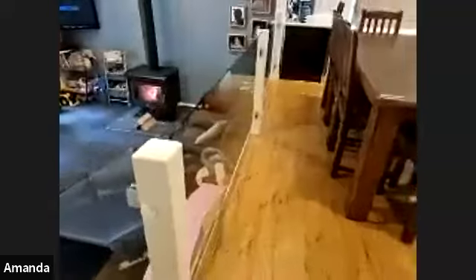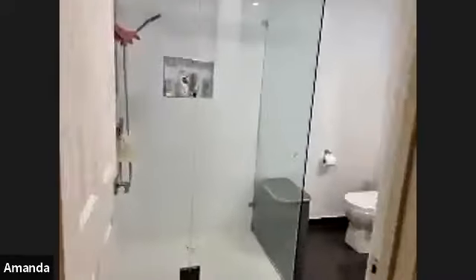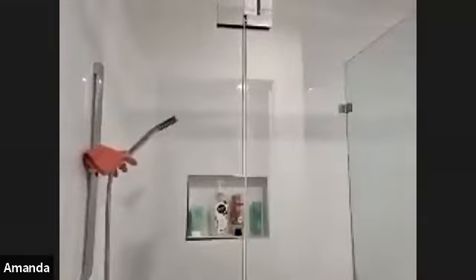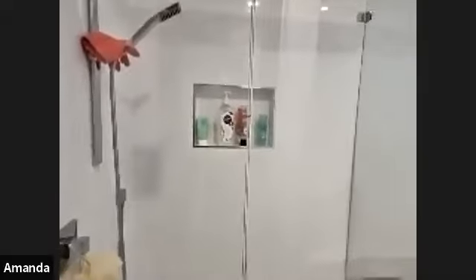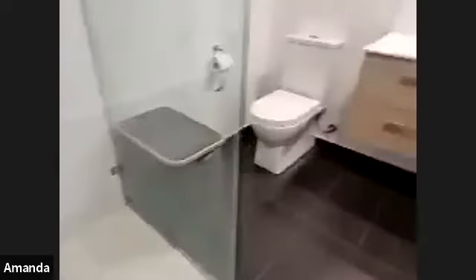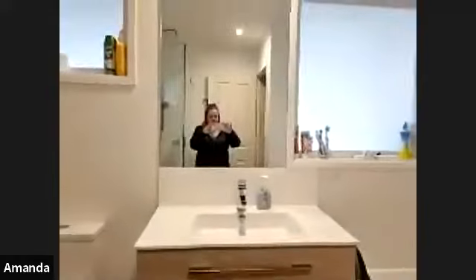Moving on, we'll go to the bathroom first. We have a beautifully renovated bathroom with a large shower, glass panels, toilet, vanity, and a bathtub as well. It's a lovely modern bathroom — light, bright, and spacious.